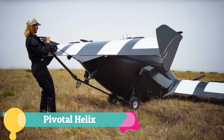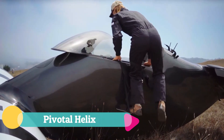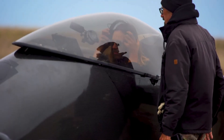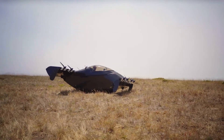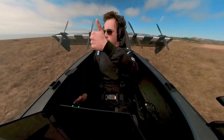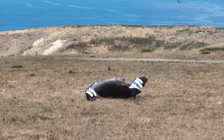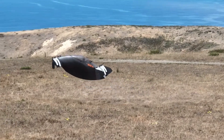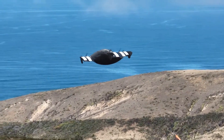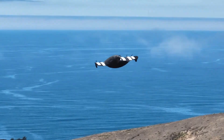The Pivotal Helix is a personal eVTOL crafted for adventure, blending futuristic design with remarkable accessibility. Built from Whisperlight carbon fiber composite, this single-seat aircraft offers joystick simplicity, a wraparound canopy that delivers cinematic views, and a flight experience that's as quiet as it is immersive. Operating under FAA Part 103 with no license required, it makes the dream of personal flight attainable.